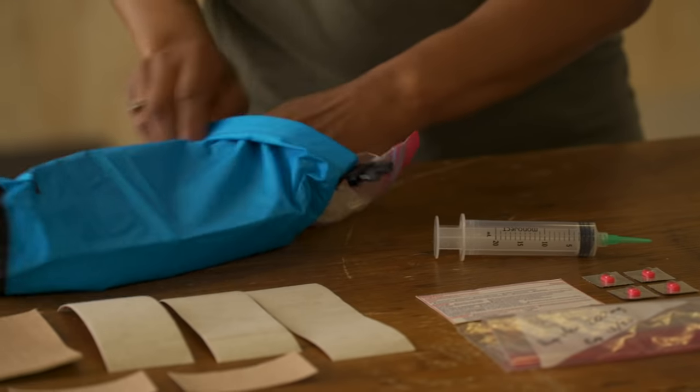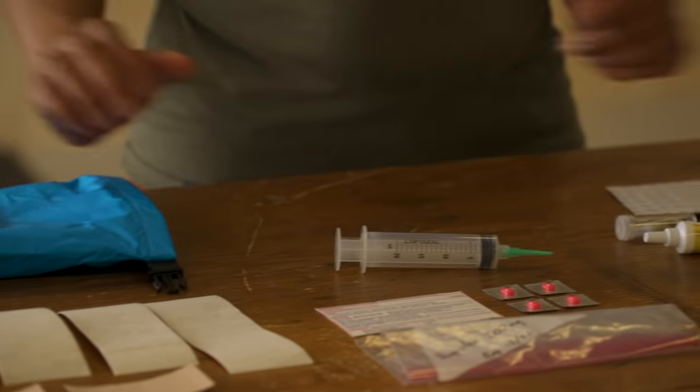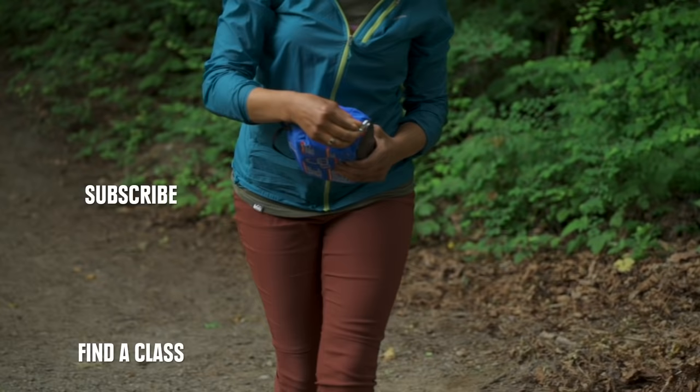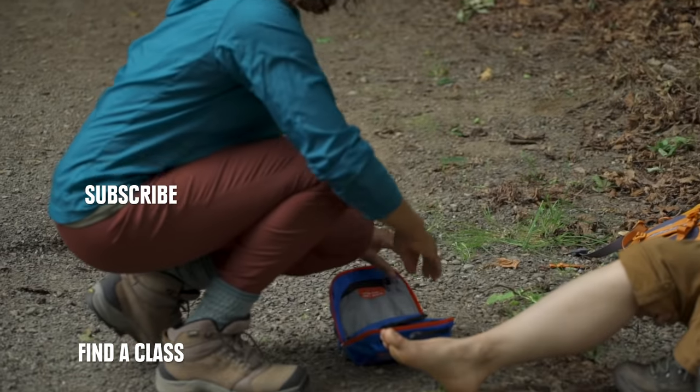These 10 things create a great first aid kit to bring for basic outings. But always consider what else and how much you may need for the length of your trip, the terrain, or who's going with you. And knowledge is the most important thing, so click here to sign up for a wilderness first aid class at your local REI.